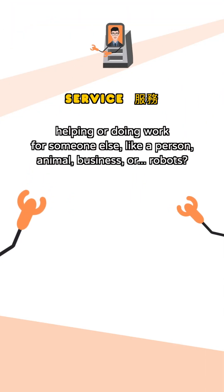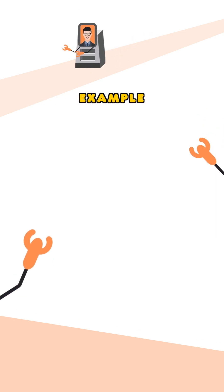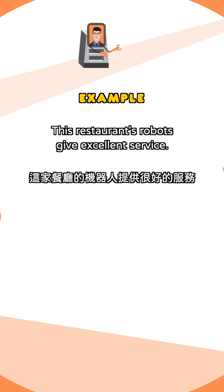Word to know: service — helping or doing work for someone else, like a person, animal, business, or robots. Example: this restaurant's robots give excellent service.